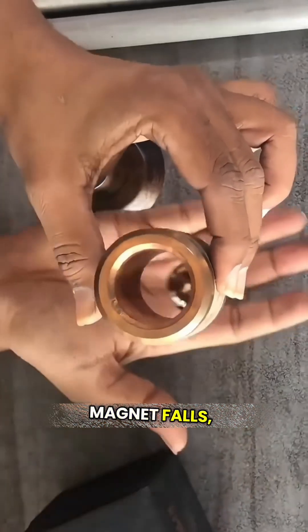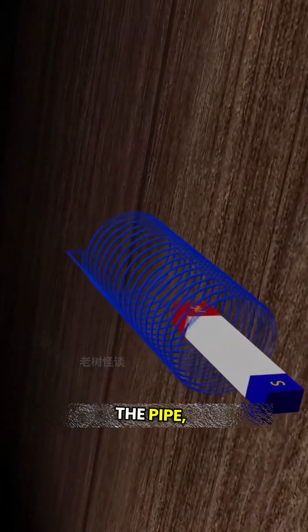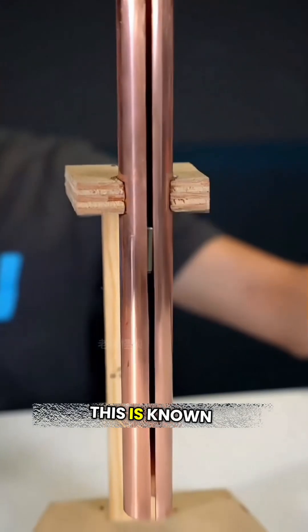Why does this happen? As the magnet falls, it changes the magnetic flux inside the copper pipe. This induces an electric current in the pipe, which in turn creates a magnetic field that opposes the magnet's motion. This is known as Lenz's Law.